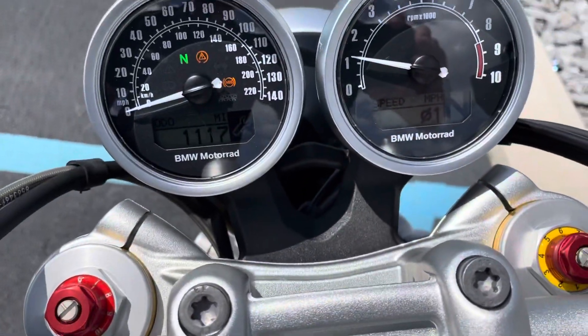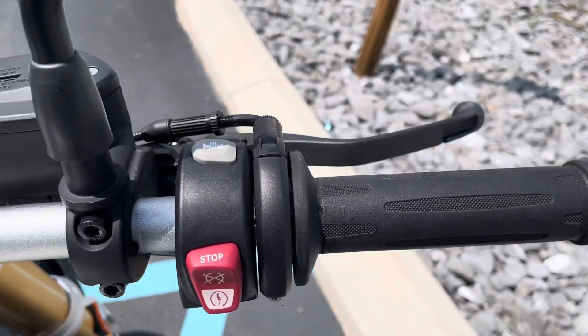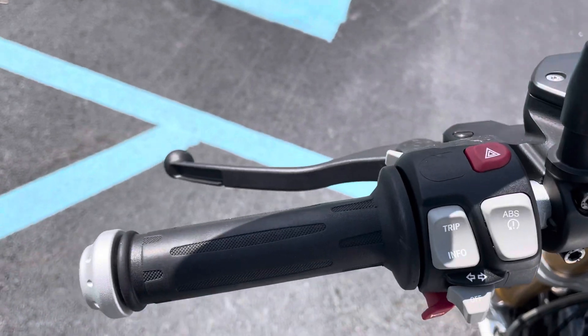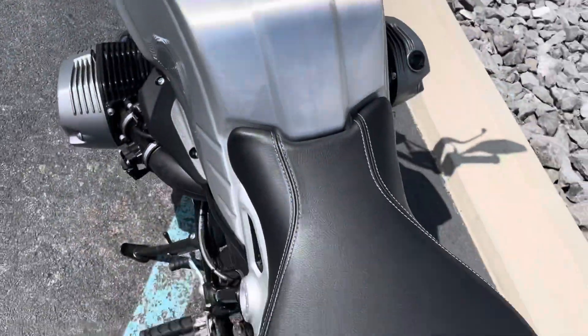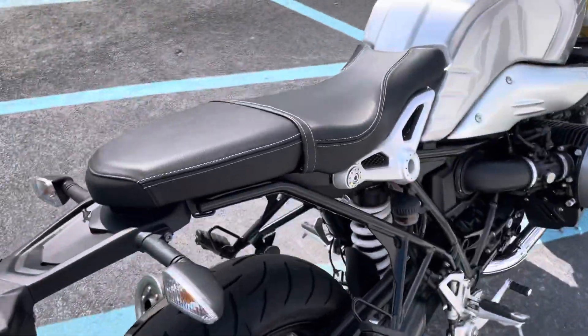1,117 miles on the odometer. No fading buttons. Grips are perfect. It does have traction control, ABS, and heated grips — I believe they call that the select package.